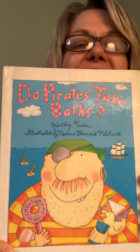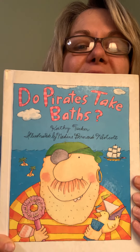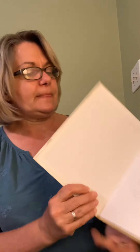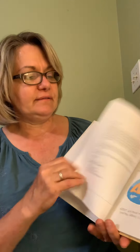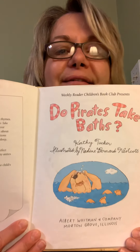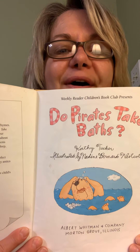Ready to get started? Can you see it? There we go. All right, let's find out: Do Pirates Take Baths? Look at that guy — he's in the water! Let's find out.